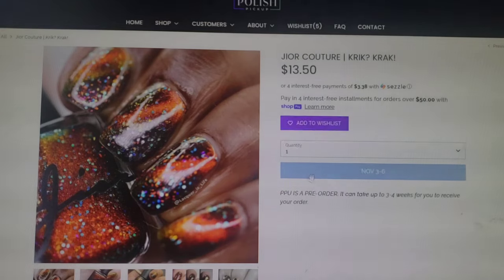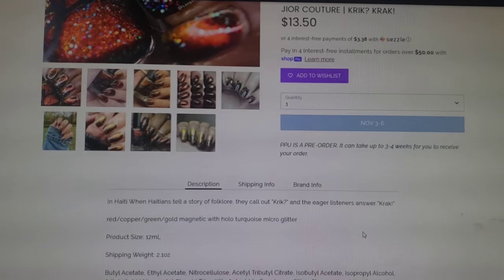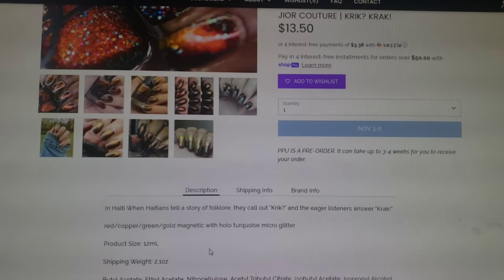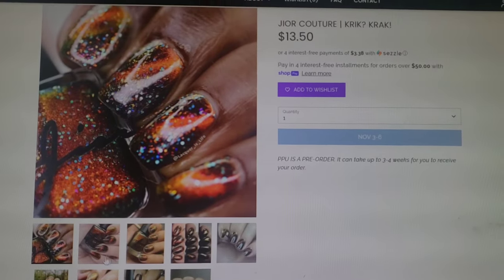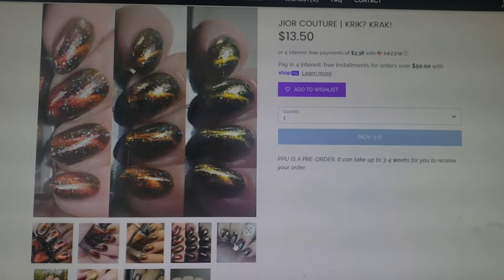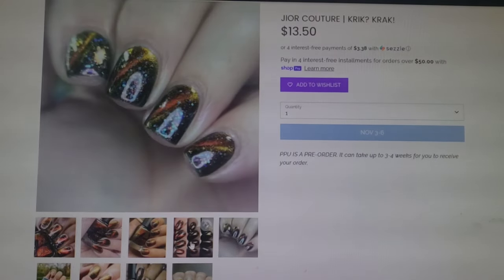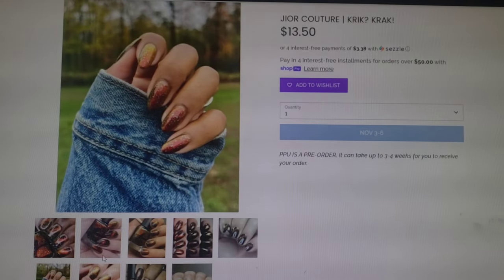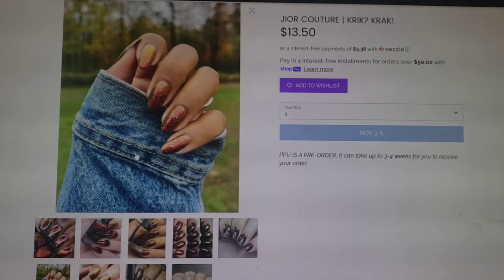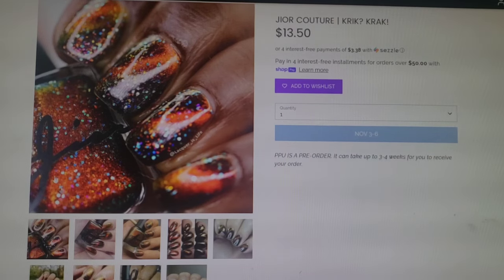Look at this baby — this is a Jor Couture. This one is called Crick Crack. This one goes for $13.50. It is in a 12ml bottle and I don't see a cap on this one either. This one is a red to copper to green to gold magnetic with hollow turquoise micro glitter. Definitely something really interesting and different — super gorgeous magnetic effect. You can see that there are a lot of different outcomes. Magnetics are really fun because you can change them so much. Here you can see the shift without any magnetic. I don't know how I feel about the extra glitters in there, but definitely an interesting one.